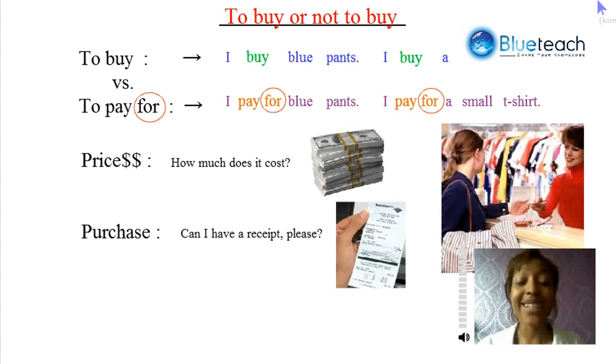To buy or not to buy, that is a great question. When you go shopping, you can say: 'I want to buy a pair of blue pants, jeans, skirt, a shirt, a top.' Or you can pay for jeans, pants, skirt, or a top. It's important to recognize that the word 'for' is very essential when saying 'to pay for.' I buy blue pants, but I pay for blue pants. I buy a small t-shirt, but I pay for a small t-shirt.